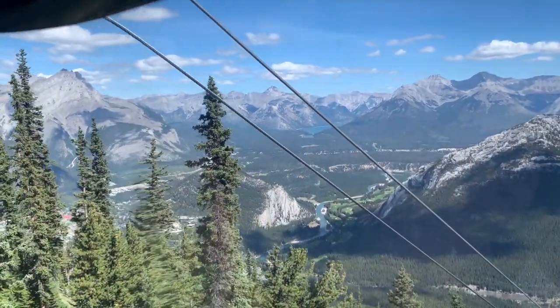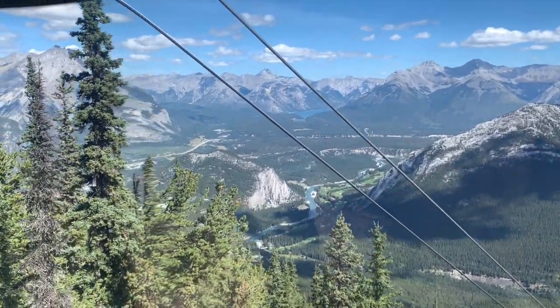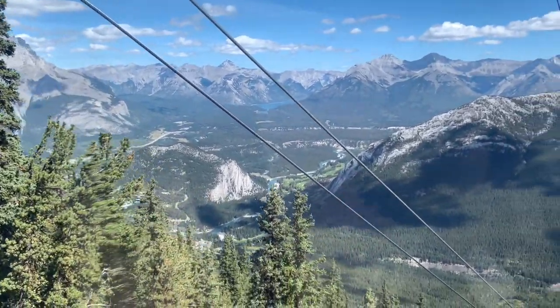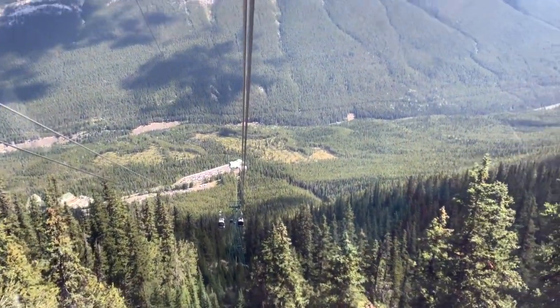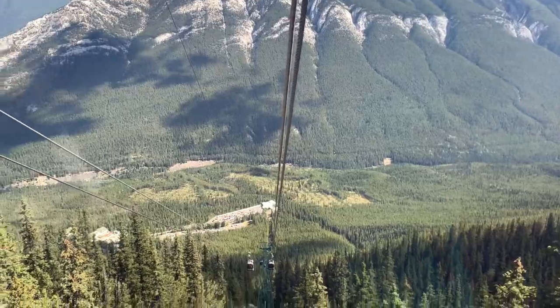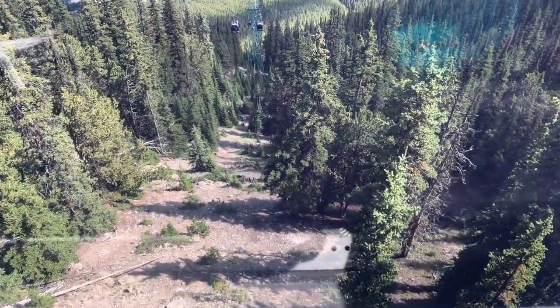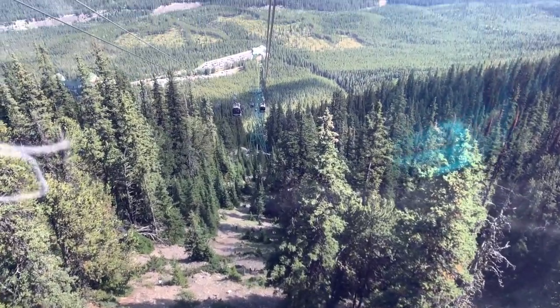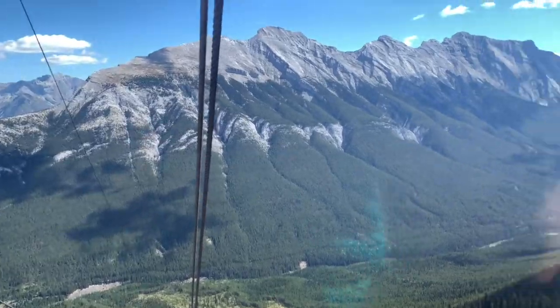Bye Banff Gondola - well, no, I'm still in Banff - but bye Banff Gondola, beautiful views! Apparently since the early 1900s somebody paved the way to get up, and then the gondolas were made later. You'll see all that information.